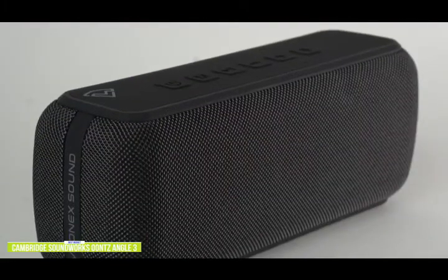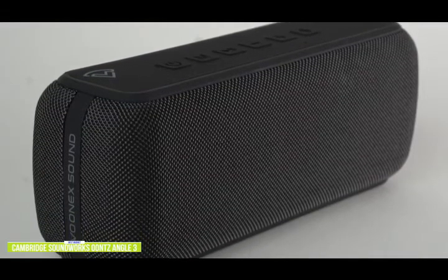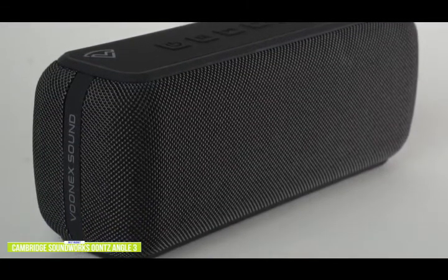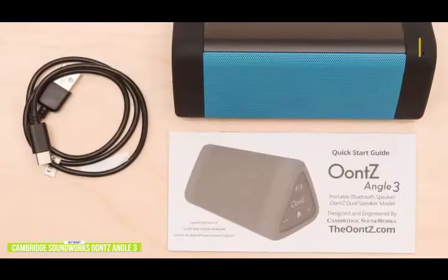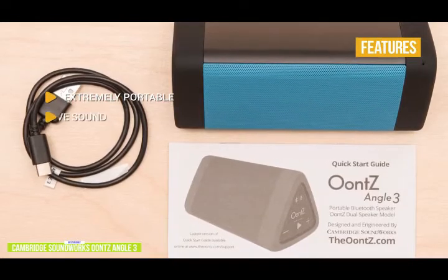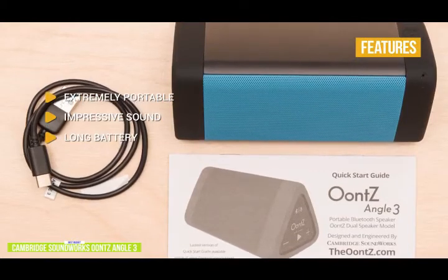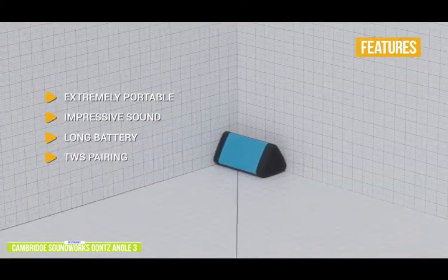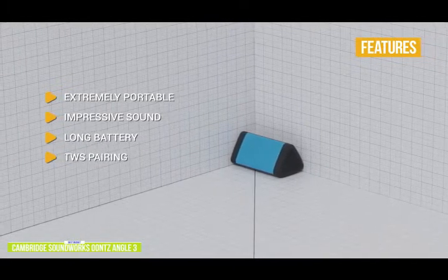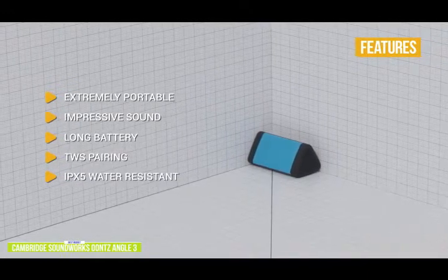If you have a few extra dollars, check out the Vunex Sound ArcWave coming up next in the video — it's got dual 30-watt speakers, an acoustically engineered bass diaphragm for great bass, the same TWS pairing feature, and can even be used as a speakerphone. The Oontz Angle 3 is extremely portable, weighing just 10 ounces and less than 6 inches long, with impressively big sound for its size. Battery life is up to 14 hours of continuous playback, and TWS pairing lets you pair two speakers for stereo separation or dual-room mode. It's also IPX5 water-resistant — splash-proof, rain-proof, and dust-proof — so you can take it poolside.